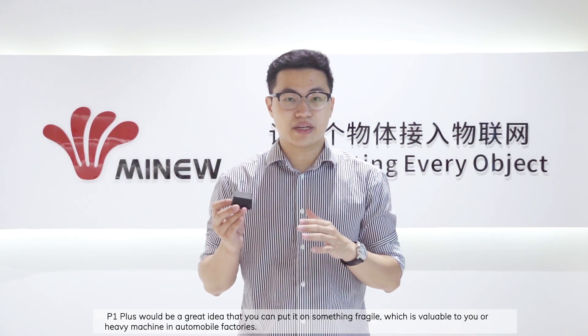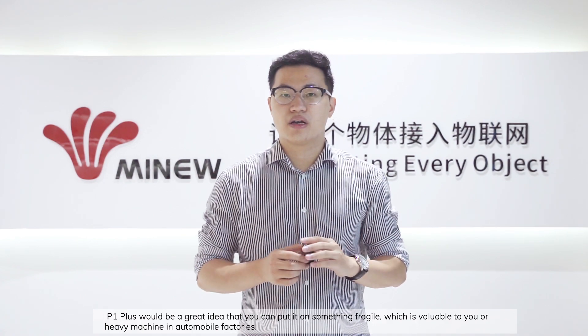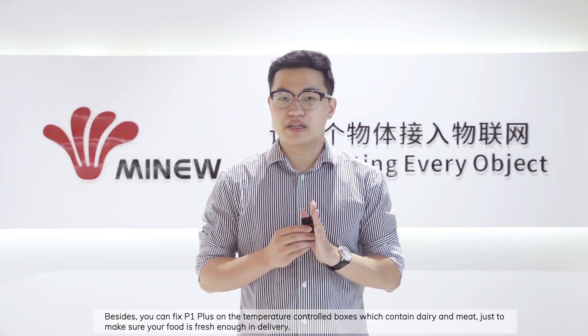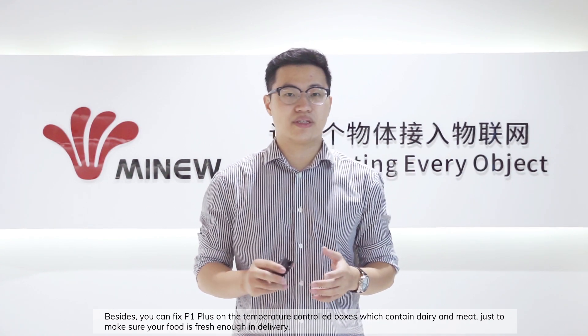Also, if you want to detect and monitor shock events, the P1+ would be a really great idea — you can put it on something fragile, which is exposed to heavy machinery in automobile factories. Besides, you can fix the P1+ on temperature-controlled boxes which contain dairy and meat, just to make sure your food is fresh enough in delivery.